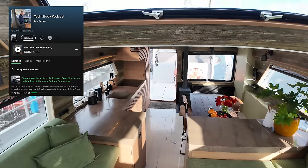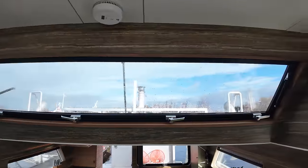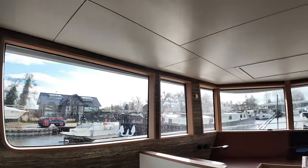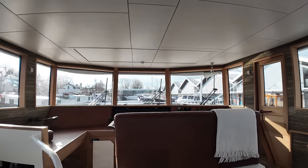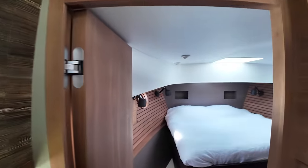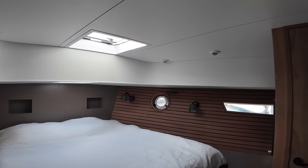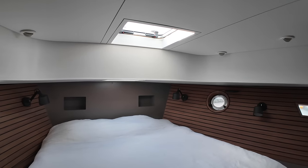This large window not only opens to allow additional ventilation but also gives a fantastic all-round view from the helm position. We'll come back and look at the helm in a minute, but first let me show you down into the owner's accommodation, which on this boat is forward. The first thing that strikes me is really the amount of space down here.